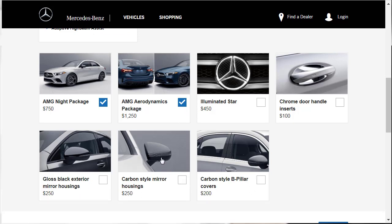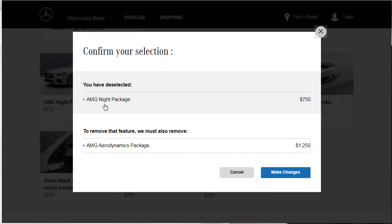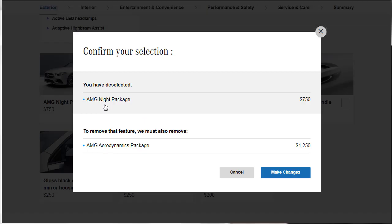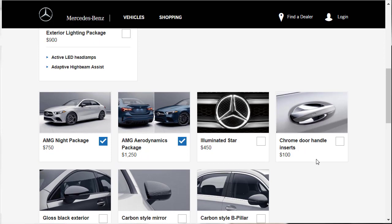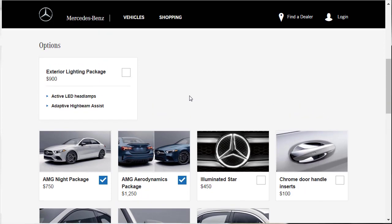Interestingly, it looks like you have to have both the night and aerodynamics packages checked together — typical Mercedes configurator quirks. For wheels, I'm going to go with the 19-inch multi-spoke with black accents. I'm not really crazy about any of the wheel options, but that one works best.